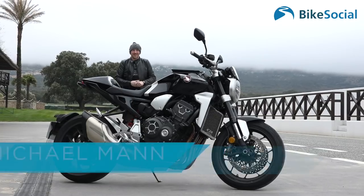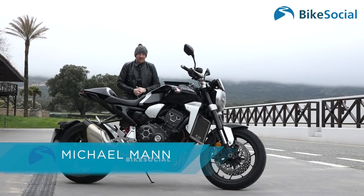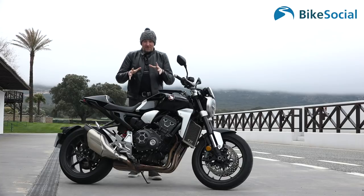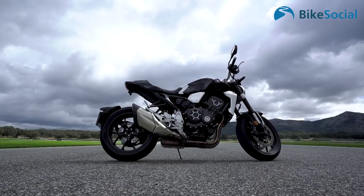Hello and welcome to Bike Social. I'm Michael Mann, reporting from the Escarí circuit in southern Spain where, at the end of March, you'd expect it to be a little warmer than it is — it's blooming cold. Anyway, more importantly, we're here to talk about this: Honda's new CB1000R for 2018.